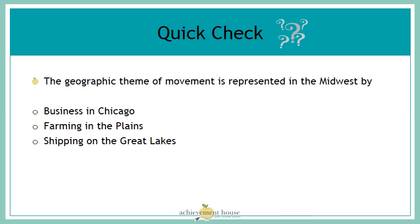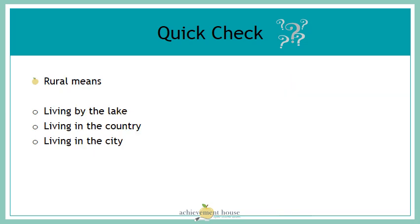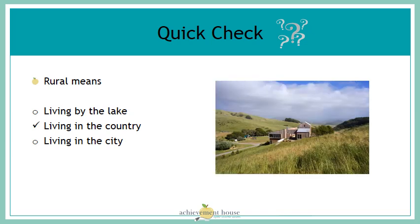Let's do a quick check of your understanding of the Midwest region. The geographic theme of movement is represented in the Midwest by: business in Chicago, farming in the Plains, or shipping on the Great Lakes? The theme of movement is represented by shipping goods on the Great Lakes. Rural means: living by the lake, living in the country, or living in the city? Rural means living in the country. We mentioned that the Great Plains is mostly rural.